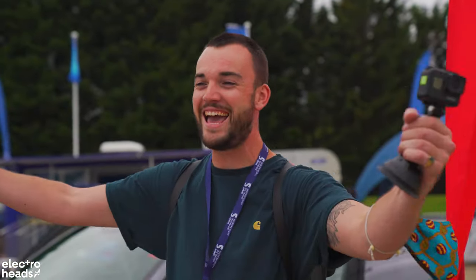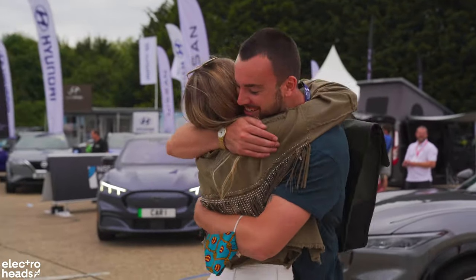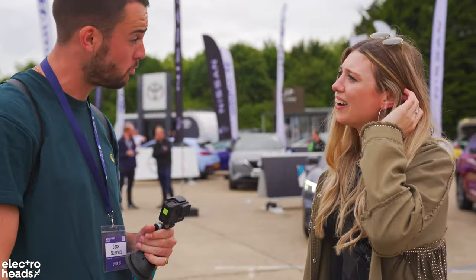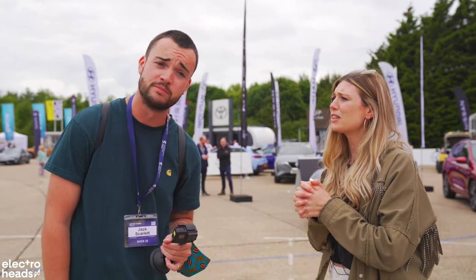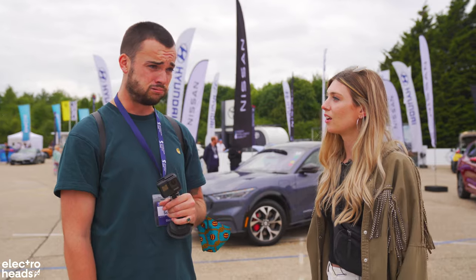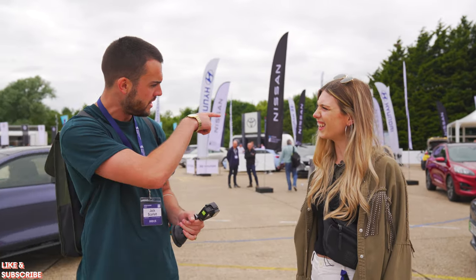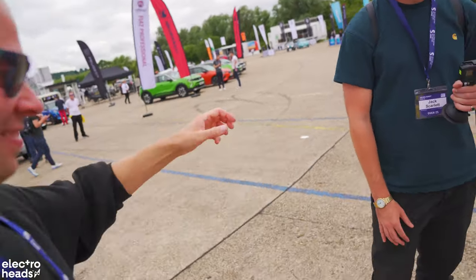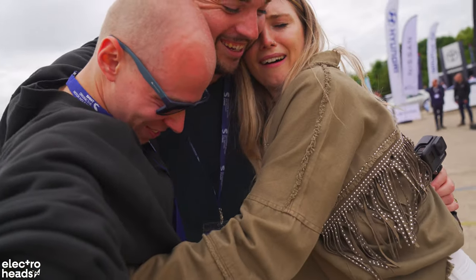Cole! Jack! It's a reunion! I miss you. Look at him — you're thriving, my friend. I've missed you guys so much. It's beautiful to see the way the channel has been thriving. Keep up the good work, Electroheads. We miss you, but obviously doing great things. What's been your favourite car today? I hadn't actually driven a Mach-E until today, and for a big electric SUV it's quite fun to drive. I was very impressed with the Mini Electric too.